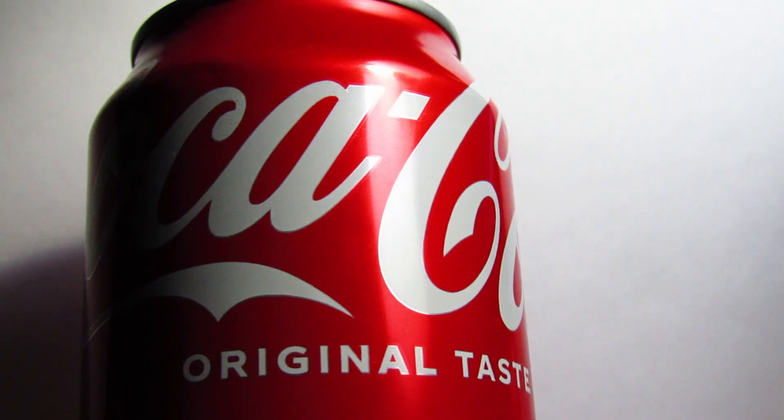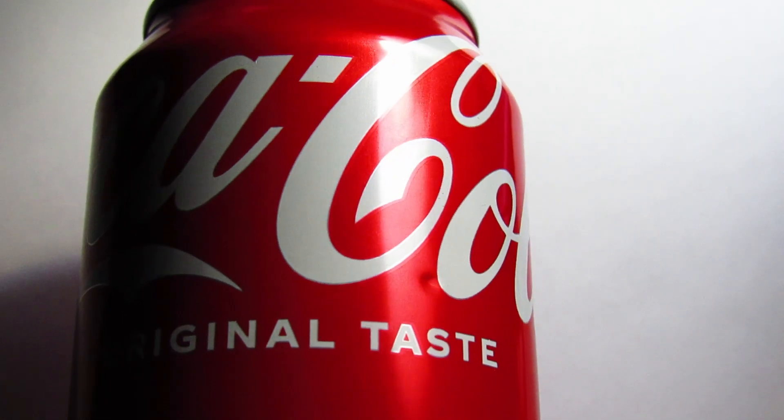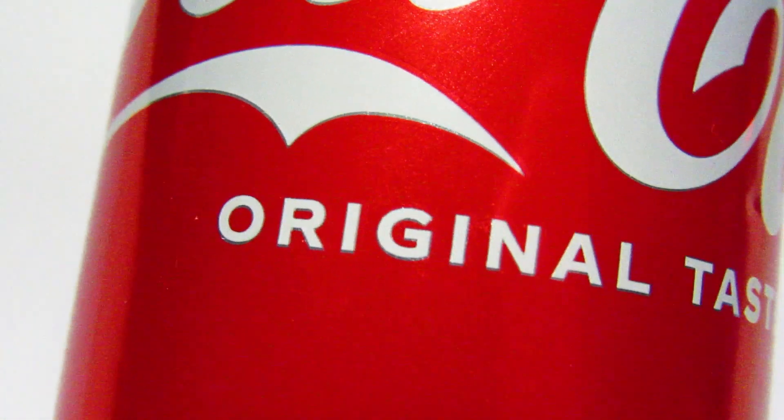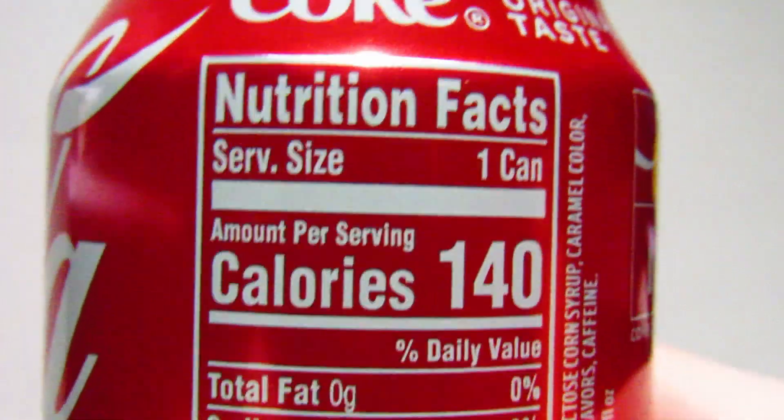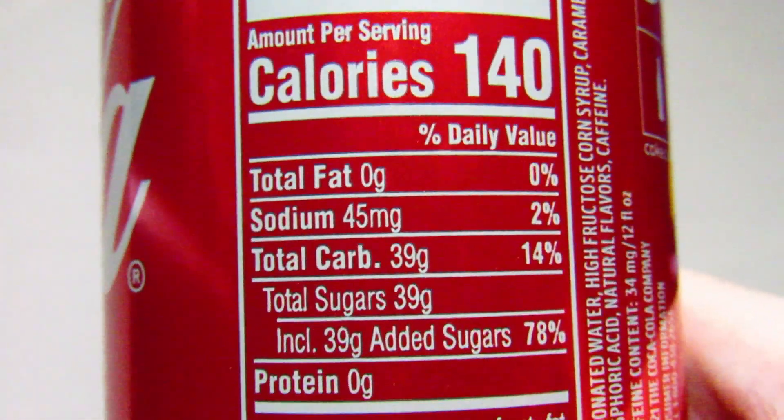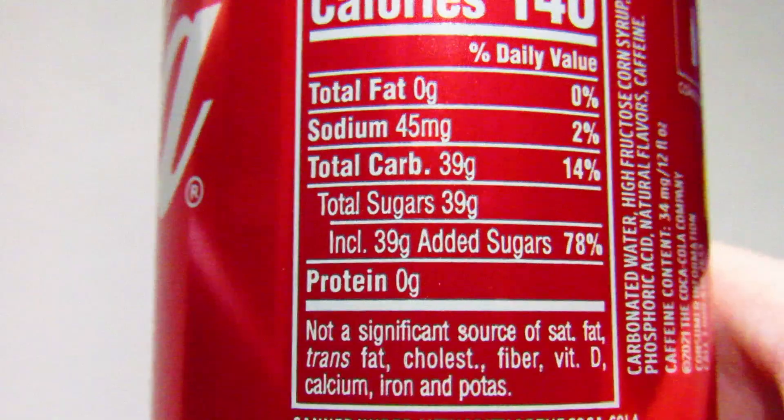Coca-Cola — the classic in that all too familiar red and white can. As you can see, the can says 'original taste,' which immediately makes me realize I don't know what flavor Coca-Cola is. Hopefully the ingredient list can help clear that up. This can contains 12 fluid ounces, and the nutrition facts say that a single can has 39 grams of sugar — surely that falls within your daily limit.